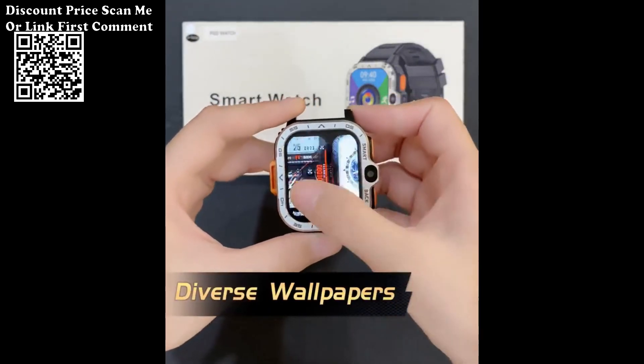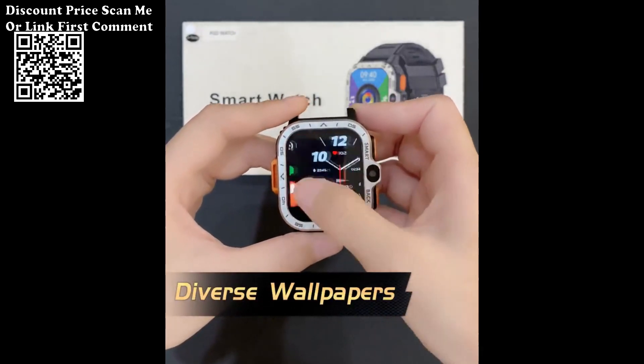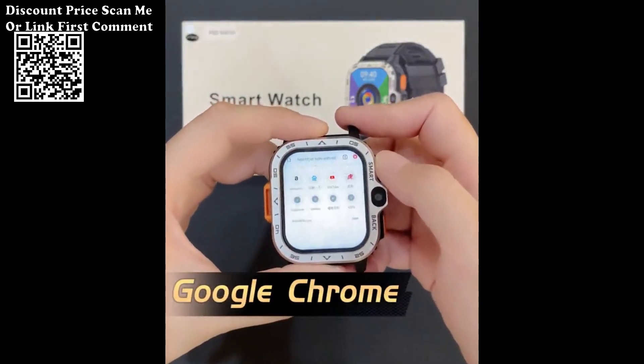5. Wi-Fi Wireless Fast Internet Access: With Wi-Fi connectivity, the smartwatch enables fast and reliable internet access, allowing you to stay connected, browse the web, and access online content directly from your wrist.